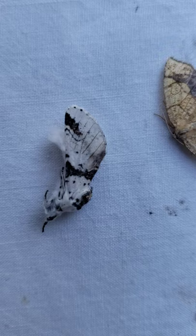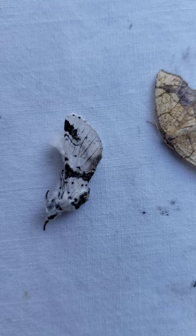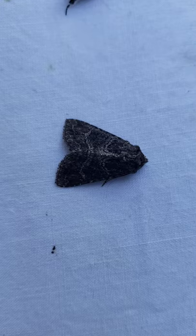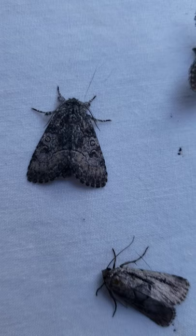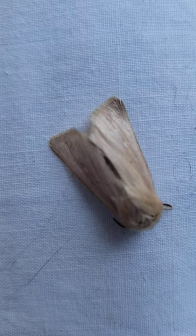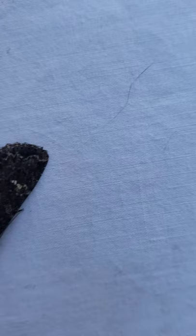The next moth that probably catches your eye is this one — it's laying on its side. This is a notodontid moth; Furcula is the genus for this one. And then we enter into some of the noctuid moths: Raphia, Sympistis, Methymna, Mopamia.